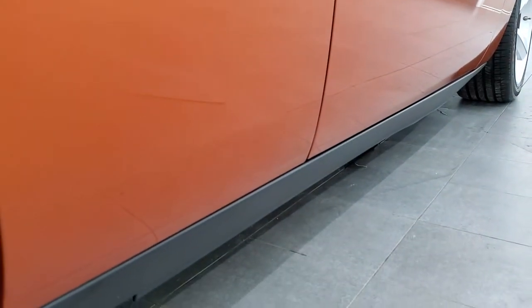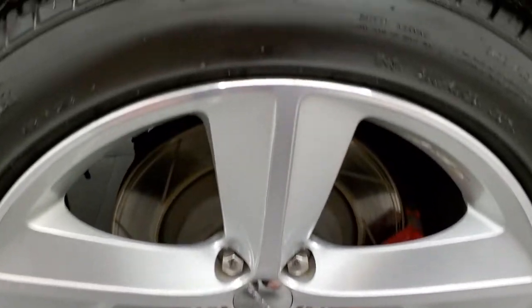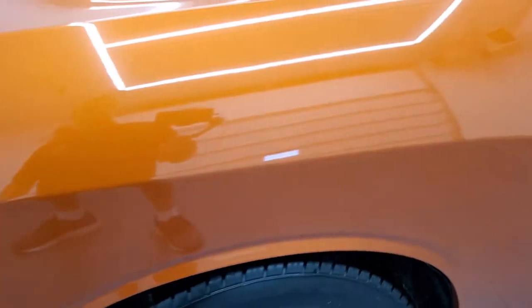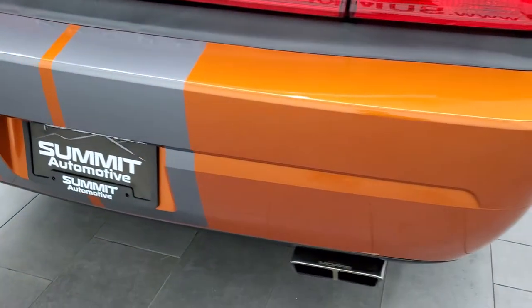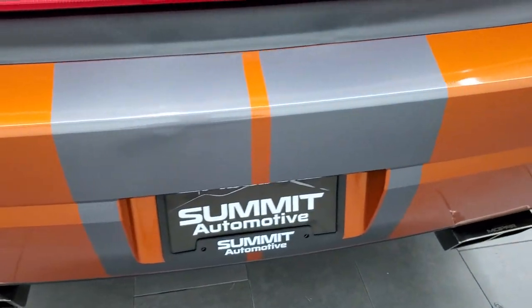Very nice down that side — no dents, no dings. The back rim is in excellent shape. You get the Brembo brakes back here, and the back tires have just about as much tread as the front tires, just a little bit less, which you'd expect because it's a rear wheel drive car.